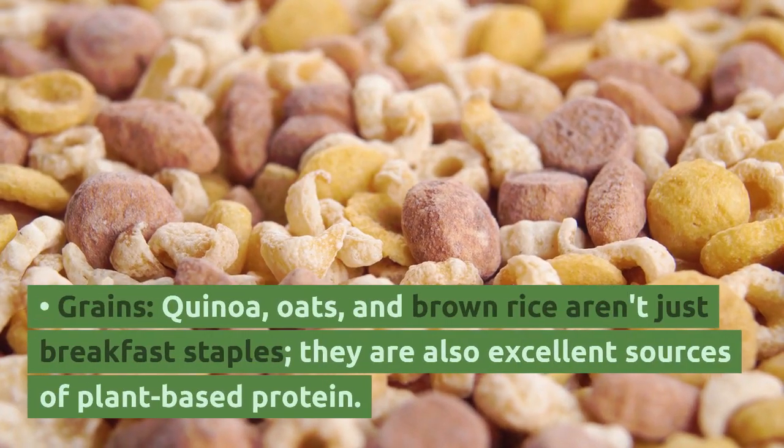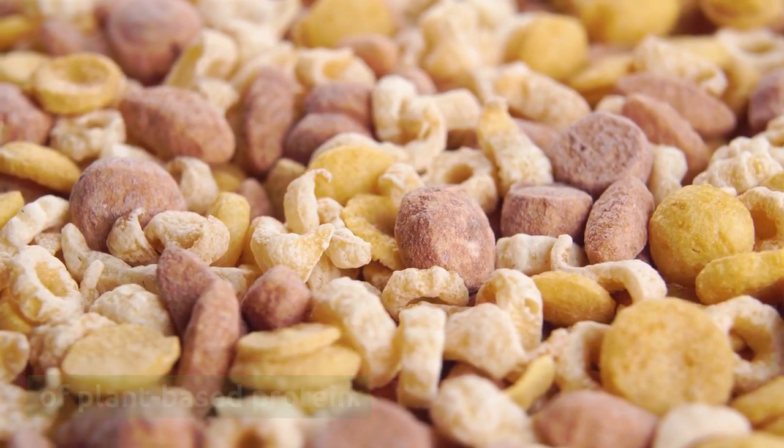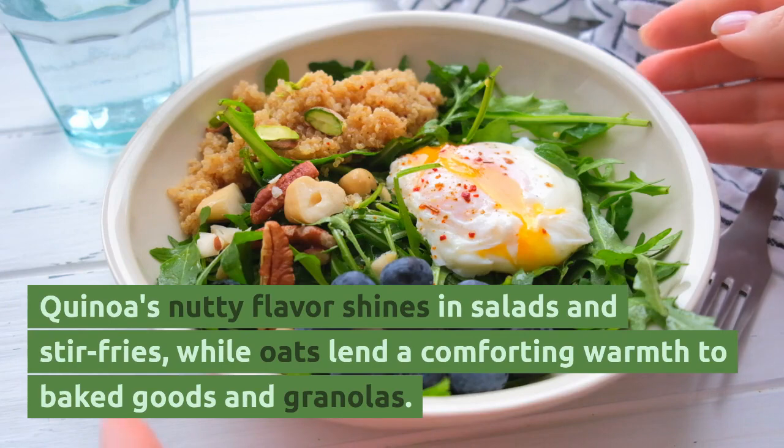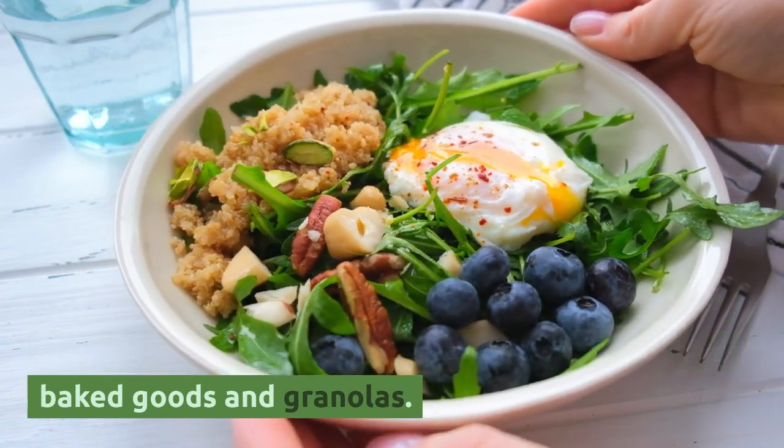Grains like quinoa, oats, and brown rice aren't just breakfast staples — they are also excellent sources of plant-based protein. Quinoa's nutty flavor shines in salads and stir-fries, while oats lend a comforting warmth to baked goods and granolas.